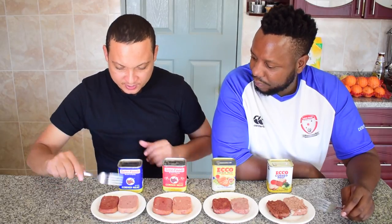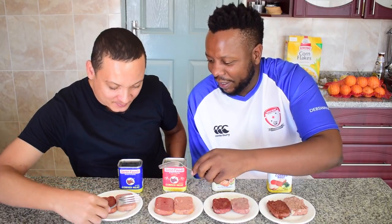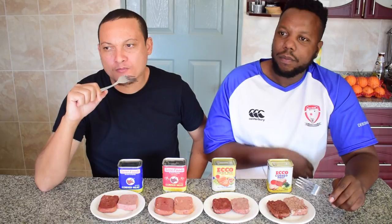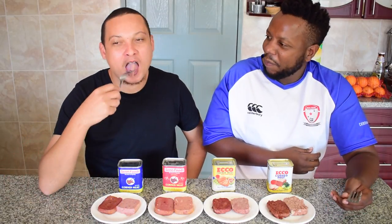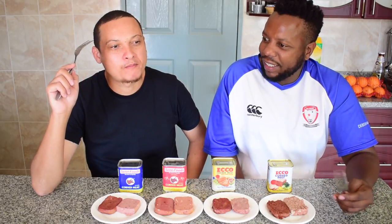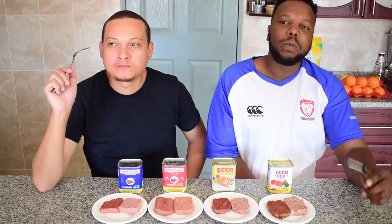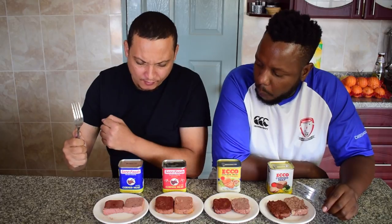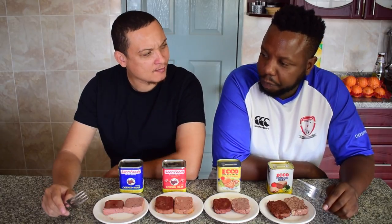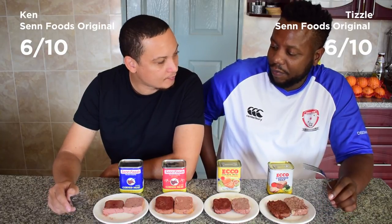Let's start with Sen Foods Original, the regular flavor. We're starting raw. We're looking for taste, texture, and aroma. This tastes like corned beef from back in the day — it's nostalgia. The texture is firm, not grainy. Taste is okay. Fried version: it's solid, firm, and smooth. I'm gonna give this a 6 out of 10.